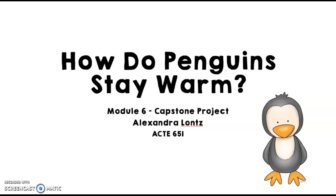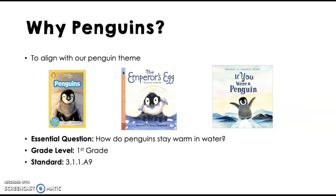Hi guys, this is Alexandra Lanz and this is my module 6 capstone project. The question we are investigating is how do penguins stay warm? I chose to do an inquiry experiment about penguins because I teach first grade and every year we do a penguin theme and my students love it.